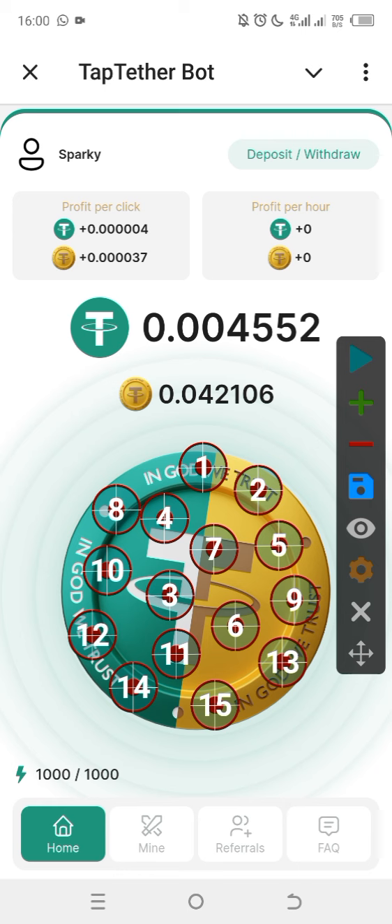You have 1,000 energy gas to tap with. It takes about 30 minutes to refill, which means every 30 minutes you should open Tap TetherBoot to tap again.